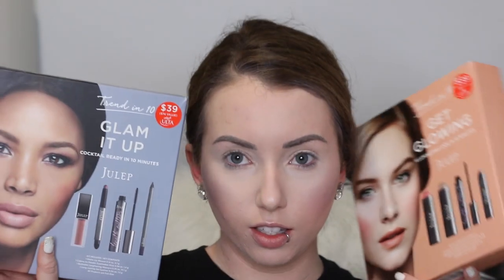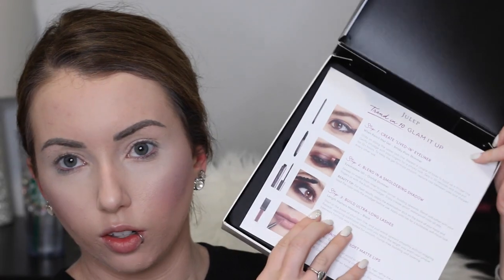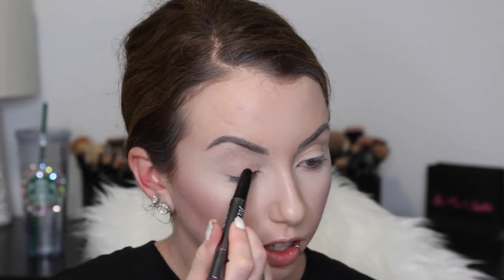All right, so now that we have the base on, I have these two boxes from Julep. One of them is the Glam It Up Cocktail Ready box, one is the Illuminating Look. The illuminating one has a lot of cream products - it has a cream blush and a cream highlight which don't usually sit too well on my skin, but it has a full coverage lip crayon that looks really promising. I think I'm going to go in with this box first. You get a little product card when you open it that shows how you can wear some of them. I think it looks really nice and sleek with the black on black.